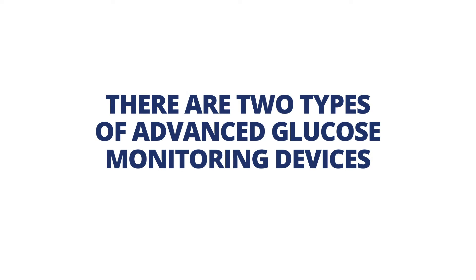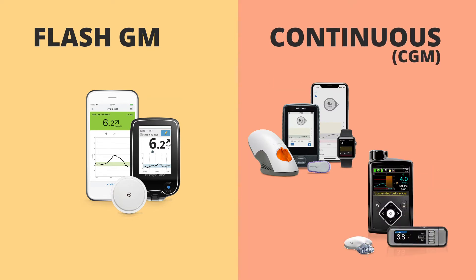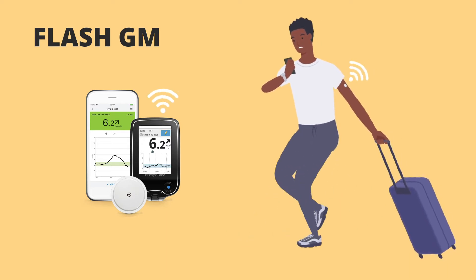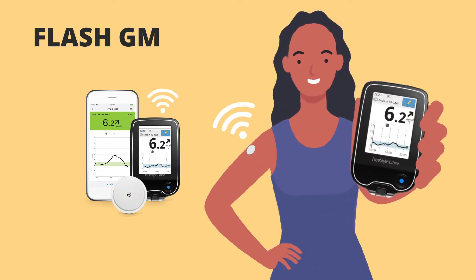There are two types of Advanced Glucose Monitoring devices: FlashGM and Continuous, or CGM. FlashGM users can scan their glucose at any time. Devices present trends and patterns that guide decisions about food, activity, and medication.